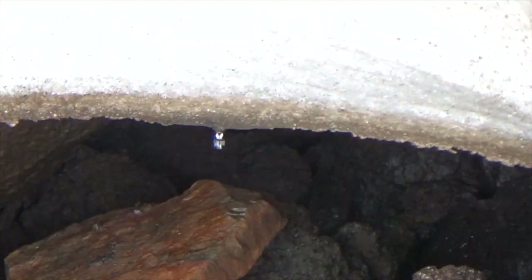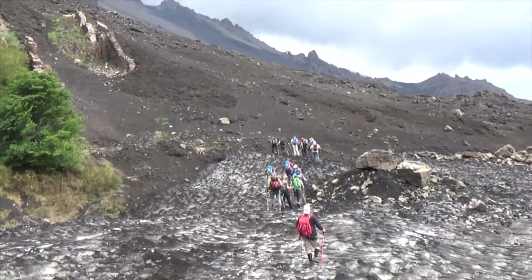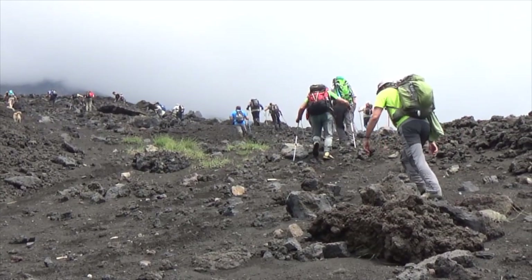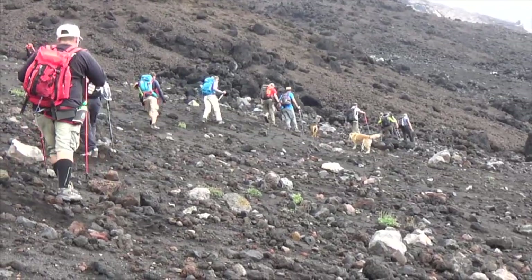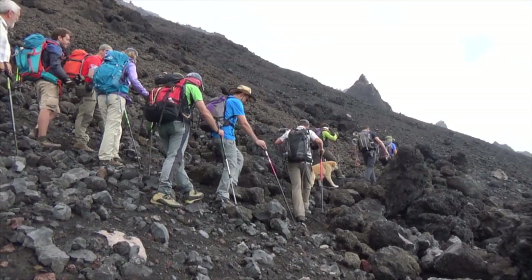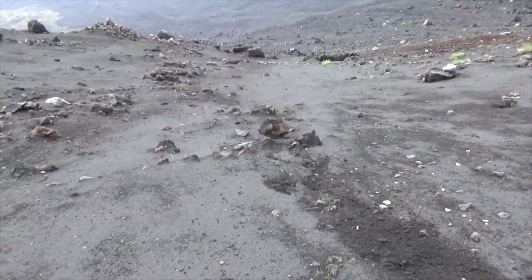Even in early July there was still plenty of ice left over from the winter. At this stage we started the long angled traverse of the eastern side of the volcano. The lava stone areas were difficult to cross.